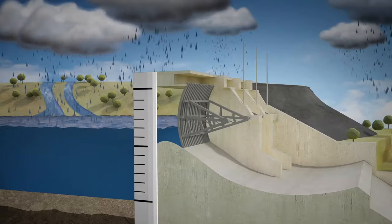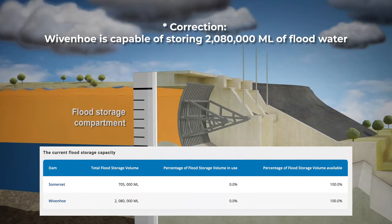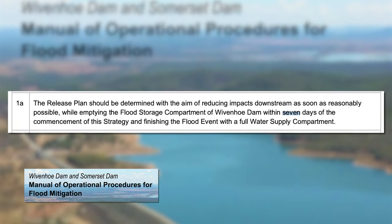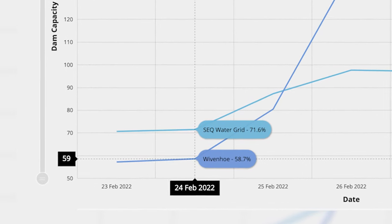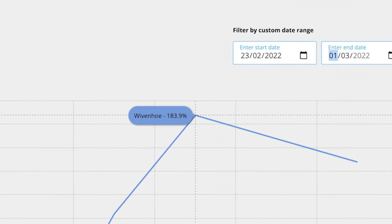During a flood, the dam is designed to hold back 1.45 million megalitres of additional water for flood mitigation, or 225 percent capacity. Under its water release plan, excess water must be released from the dam within seven days of it reaching 100 percent capacity. On the 24th of February 2022, Wivenhoe Dam was only at 58 percent capacity, but by the 27th of February, after the intense rainfall, it jumped to 183 percent of its capacity.